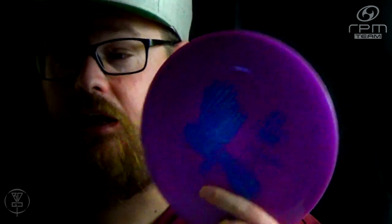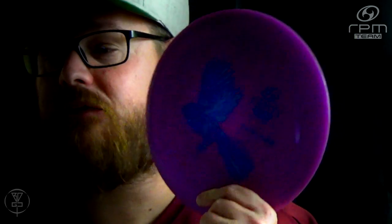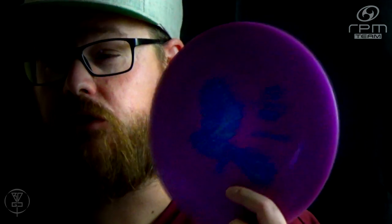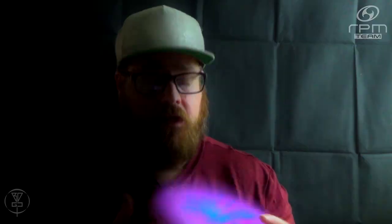The Infinite Discs rating on this currently is 4.68 stars out of a possible 5 stars, based on 19 reviews. I definitely agree with that, if not an all-out 5-star rating on this disc. It has gotten me out of trouble so many times — just a great understable mid-range, super glidey.